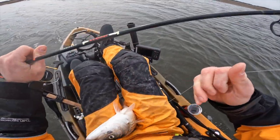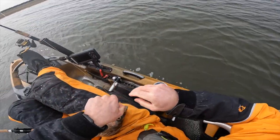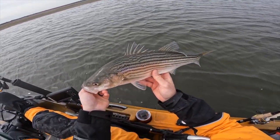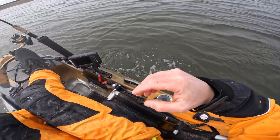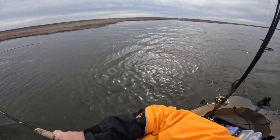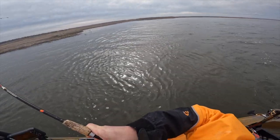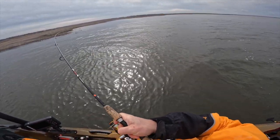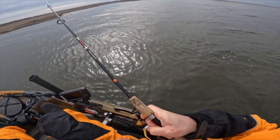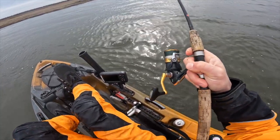Let's get you back so you can go spawn. Striper with a diaper, man. There he goes. I knew we'd get one on the troll. I think they were sitting in that little cove. It's funny how you can find them sitting in predictable areas, little ambush spots.